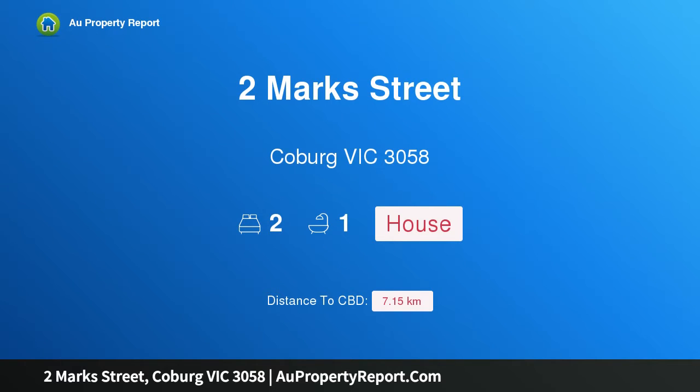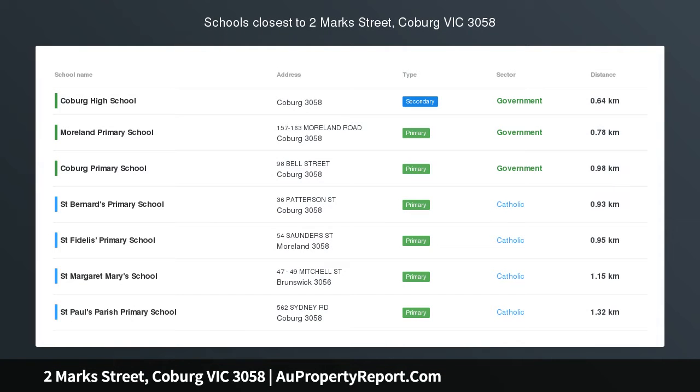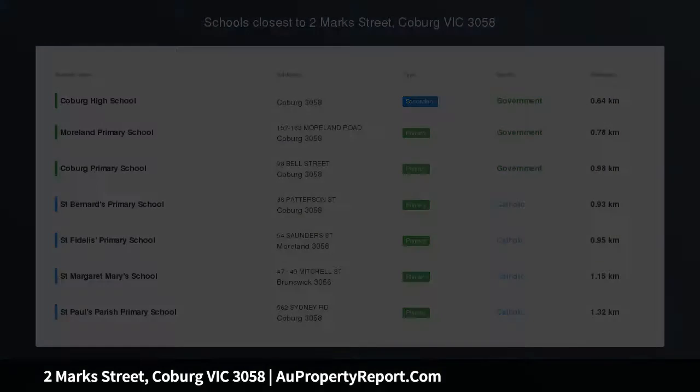Hi, I am glad to introduce Property 2 Mark Street, Coburg Victoria 3058 — Make Your Mark — strategically situated steps from Sydney Road.